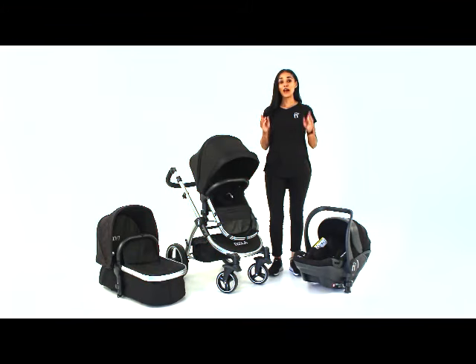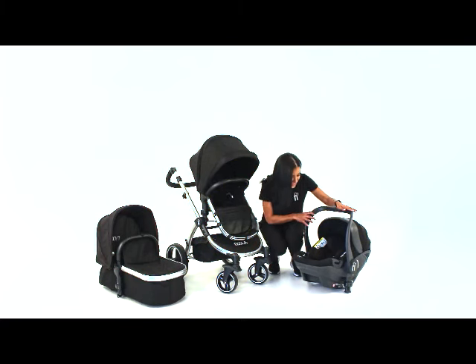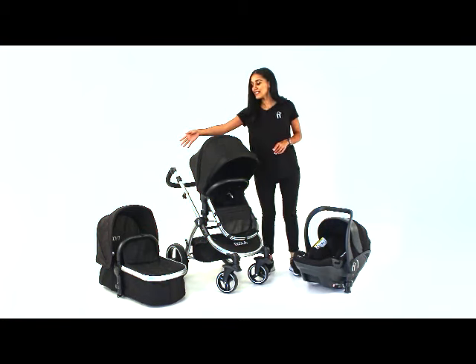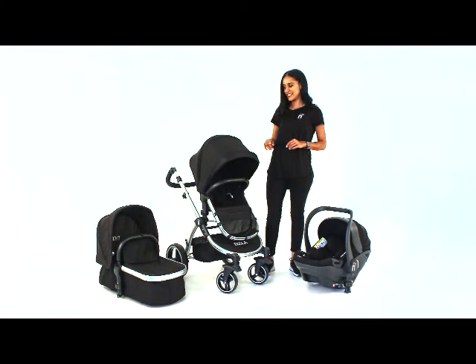Now let's take a look at what you get in your Nula Bug travel system. First of all you get your i-size infant car seat, and it's perfectly padded making it super comfortable for baby. And then of course your luxury bassinet carry cot — it's free standing and it has a 10 millimeter breathable mattress.